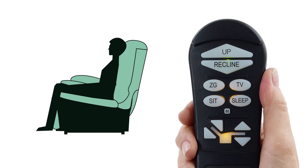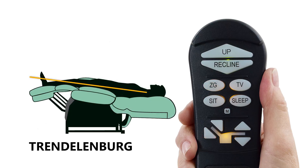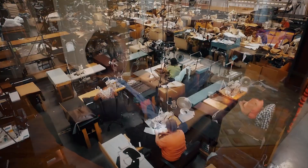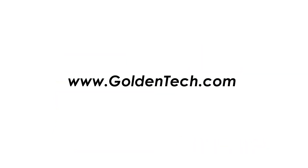To get to the Trendelenburg position, first press and hold the pre-programmed ZG position until the chair stops. Then use the back down arrow button to lower the backrest until your feet are above your heart. As always, all Golden power recliners are made by Americans and backed by the industry's best warranties. Ask your Golden dealer for more information or visit goldentech.com.